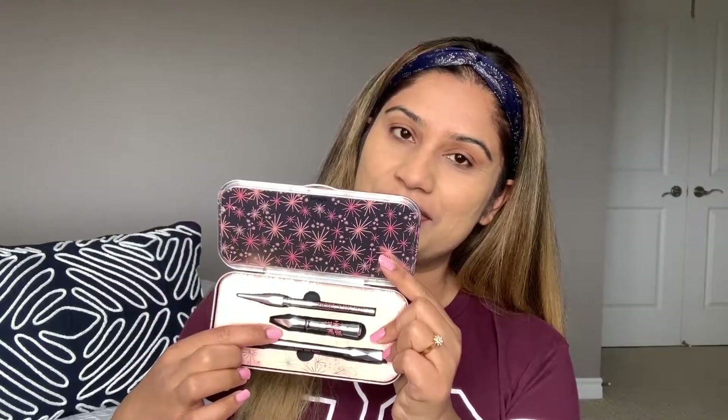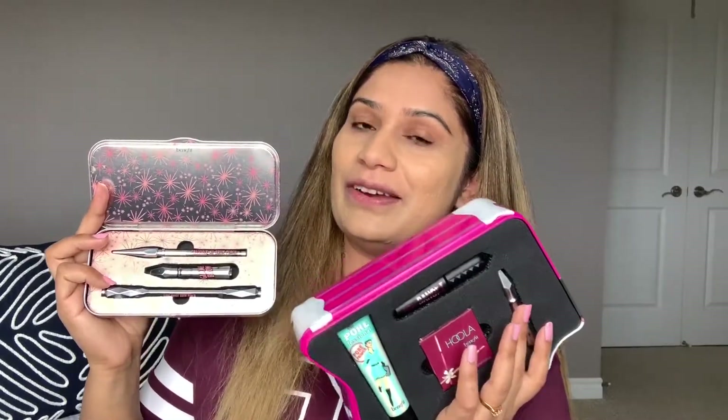I really like this primer. I just use it for eyebrows too. This is the Benefit kit — the great pro basic — and it comes with a three-size brow pencil. This is the Gimme Brow, and this is a goof-proof brow pencil. I made a tutorial on how to do your eyebrows — that tutorial is already on our channel, you can check that out.